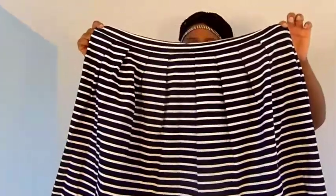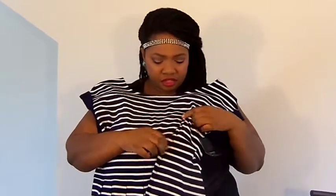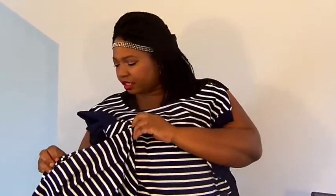This dress is navy and white striped — it's A-line, so it cinches in at the waist and flares out like a skater dress. The back is cut into a V with a gold zipper, which I think is super cute. I bought it because I thought it would be cute and flirty for springtime. It does have pockets and a cute little cap sleeve.